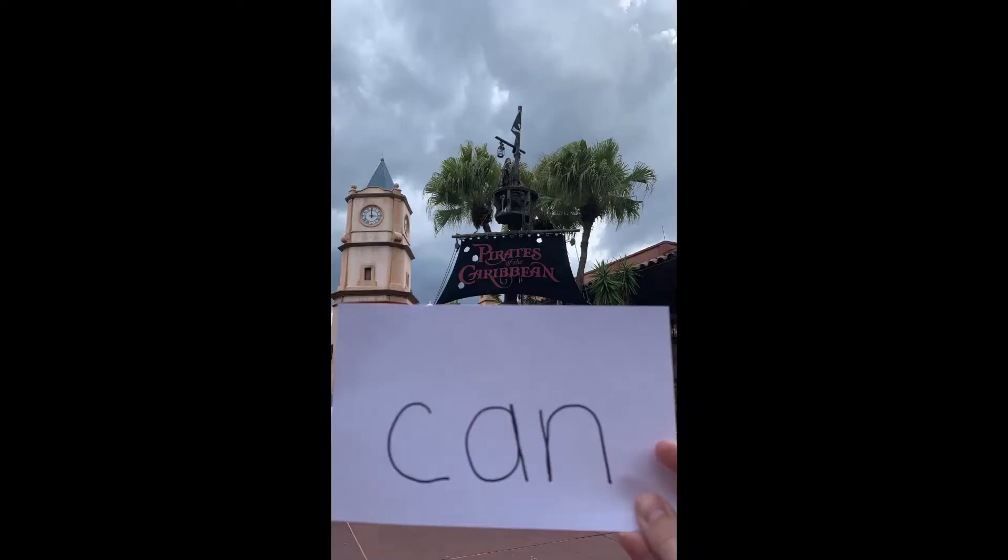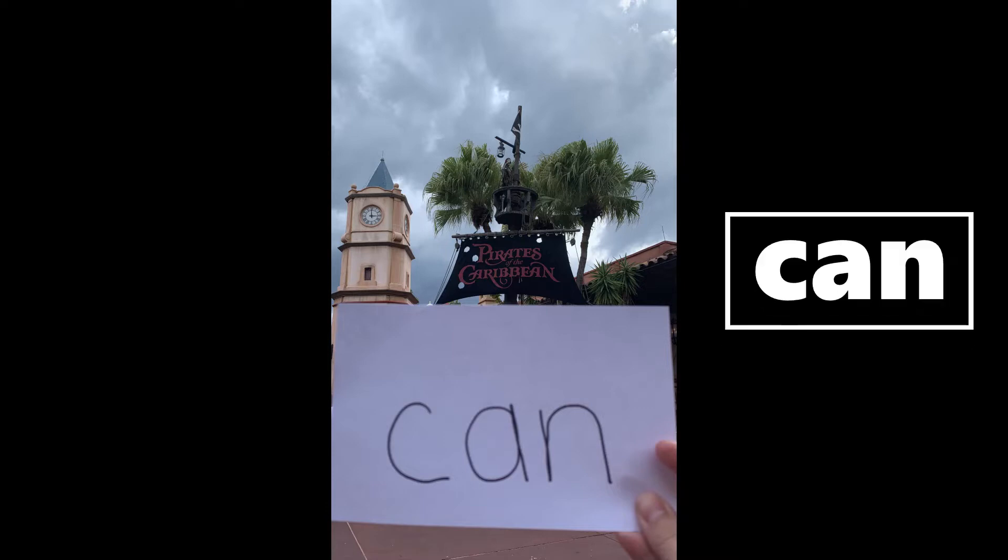It looks like it's Adventureland, and yo-ho, yo-ho, we are at Pirates of the Caribbean. Look at your words — what word? Did you find 'can'? Can! Can. Can.